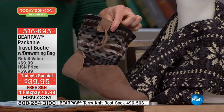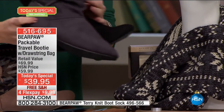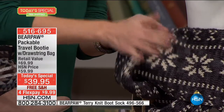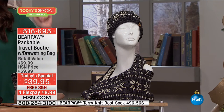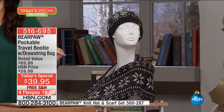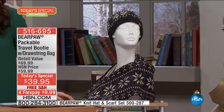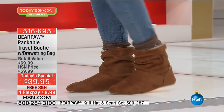The charcoal infinity scarf and hat set — $19.95 for both, normally $49.95. You can see the lighter color on the inside. This is our last call on our last color. Item number 500-287 is on the bottom of the screen. We hope you add it to your order because we know you're going to love it. When Bear Paw makes a scarf or a sock or a hat, they're known for comfort, versatility, and softness — you want to feel amazing when you wear it.